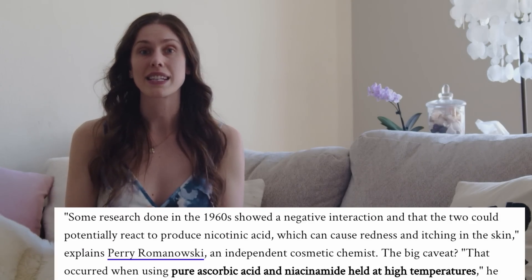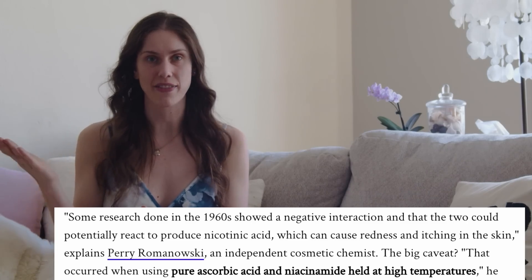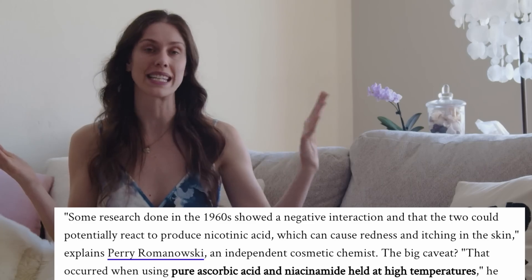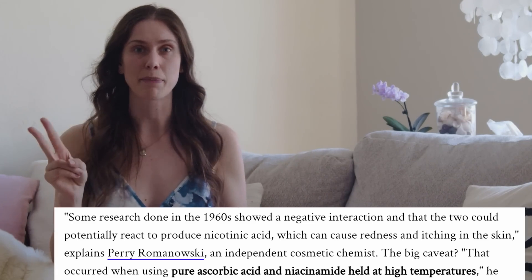The rumor about not mixing vitamin C and niacinamide comes from an old and outdated study. They basically looked at super high amounts of pure L-ascorbic acid — which is vitamin C — as well as pure nicotinic acid or niacinamide, put them together under high heat and high temperature, and saw that there could be irritation. But that was done in a clinical setting, and those sorts of conditions would never happen in real life and definitely not on your skin. So unless you notice major irritation, there's no problem with putting niacinamide on before vitamin C or vice versa.